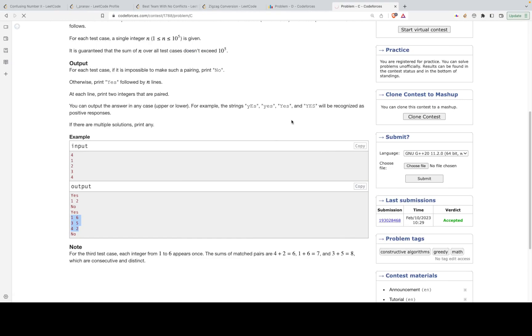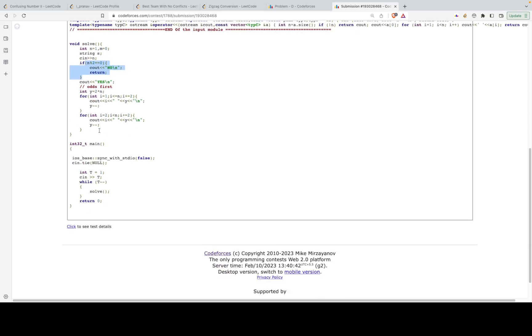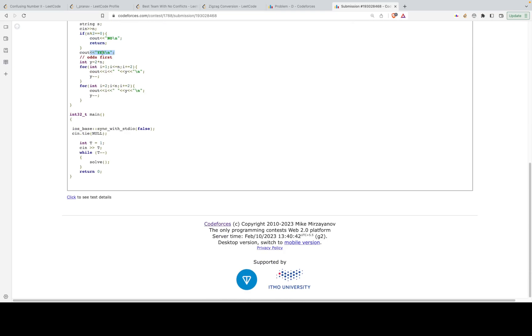The code is fairly simple. First, if n is even, print 'No' since no answer exists. Otherwise, print 'Yes'. Use x as the first element and y starting at 2n. Loop through odd numbers (1, 3, 5, ...) printing each with y, decrementing y each time. Then loop through even numbers (2, 4, 6, ...) printing each with y, again decrementing y each time.